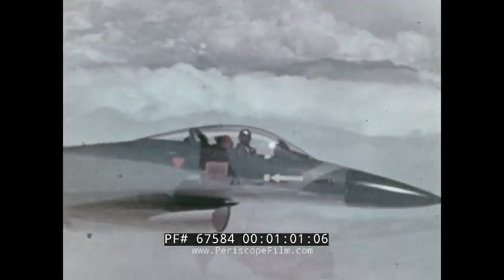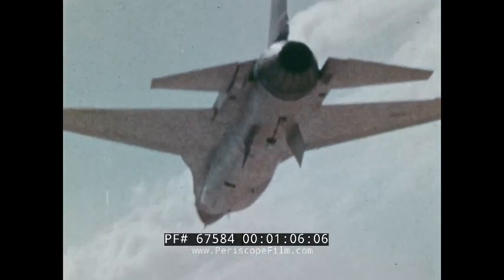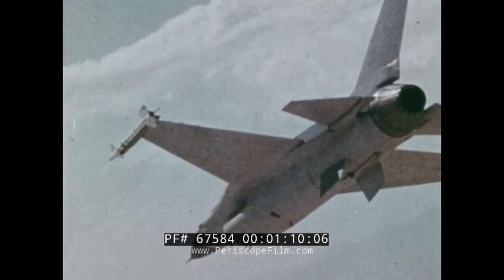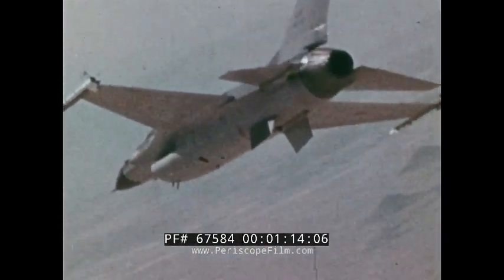Instead of mechanical linkage between the pilot and the flight control surfaces, flight control actuators receive signals through a fly-by-wire system. This system reduces aircraft weight and allows for greater combat maneuverability at high speeds.